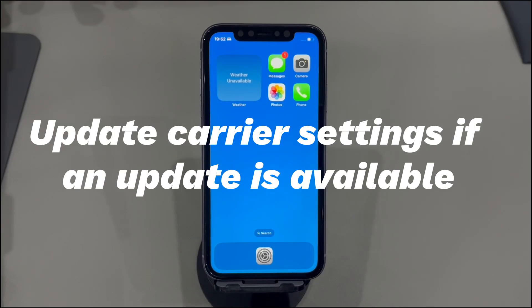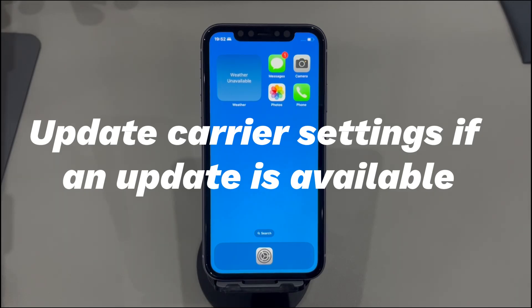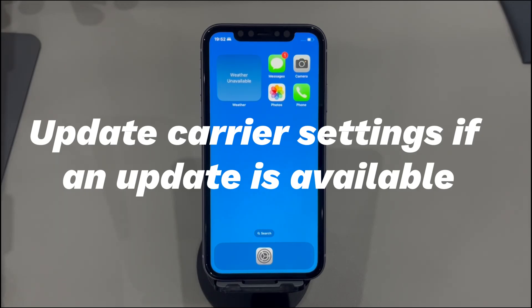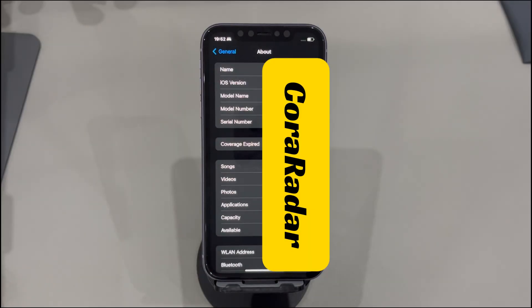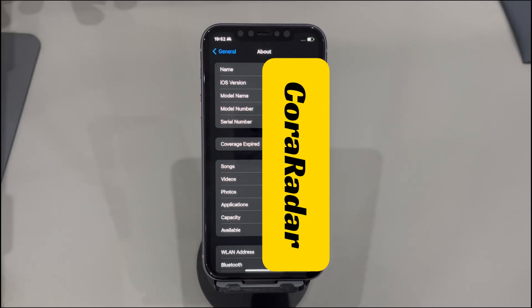Update carrier settings if an update is available. If it's been a long time using the same phone number, chances are some carrier settings might be outdated and require an update. This can be done through your iPhone's Settings app. Go to Settings, walk through to find and tap General. On the next page, choose About. If it prompts you that new settings are available, just tap the Update option and follow the on-screen instructions to complete the update. If no pop-up appears, it means the current carrier settings are already the latest version — just move to the next solution.